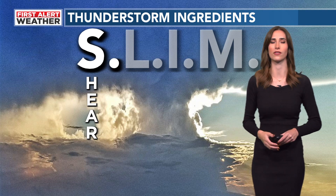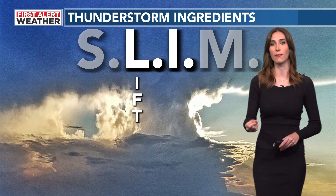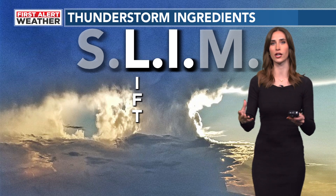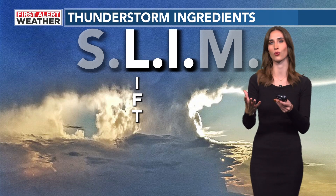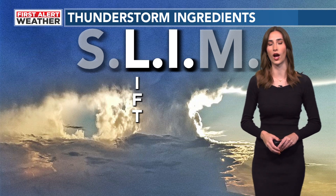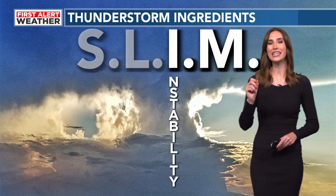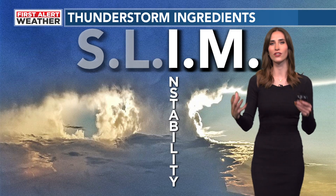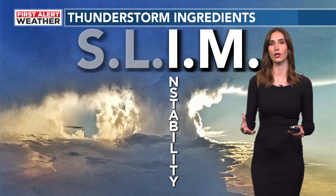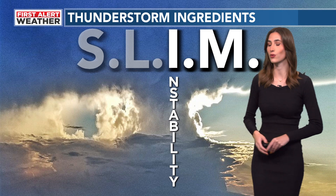But before we look at shear, we need a lifting mechanism. A lifting mechanism essentially is a trigger where the air is forced to rise — generally we see this in the form of a cold front. But once we have that lifting mechanism, we need instability. We need a very unstable atmosphere because the air will continue to rise, and this is how the thunderstorm grows.